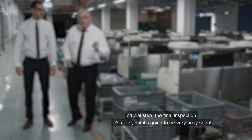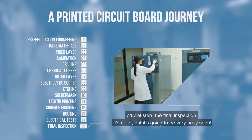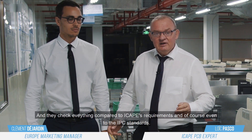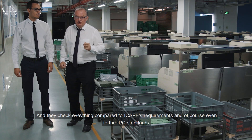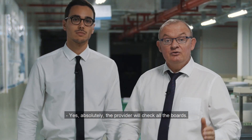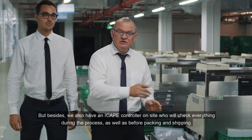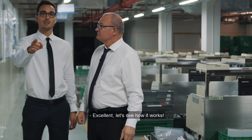This is the crucial step — the final control. The supplier here will control all the boards from functional to cosmetic aspects, compared to iCAP, supplier, and IPC control rules. The supplier will control 100% of the boards. Furthermore, we also have iCAP controllers who check everything during the process, before packing and shipping. Let's see how it works.